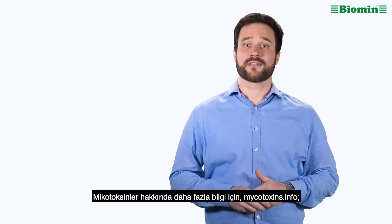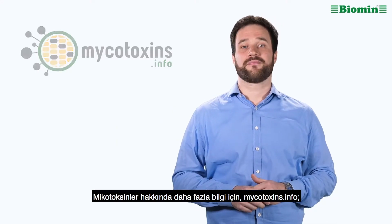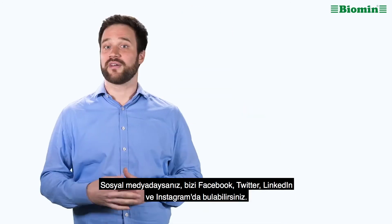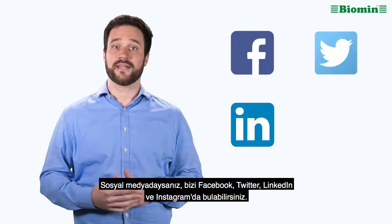To learn more about mycotoxins, visit mycotoxins.info. For strategies to protect your animals, visit biomin.net. If you are on social media, you can find us on Facebook, Twitter, LinkedIn, and Instagram.